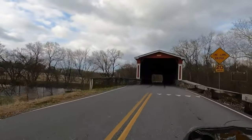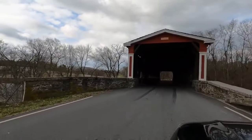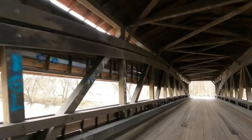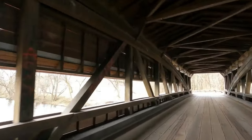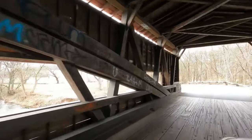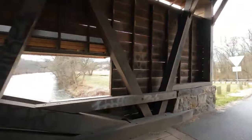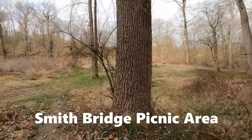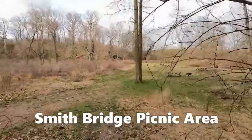Smith's Covered Bridge was built in 1839. It's one of the few remaining covered bridges in Delaware and also the longest covered bridge. In 1961, the original bridge was set on fire and was destroyed. It was quickly rebuilt without a cover, and in 2002, the bridge was finally fully restored with a cover to its former self.